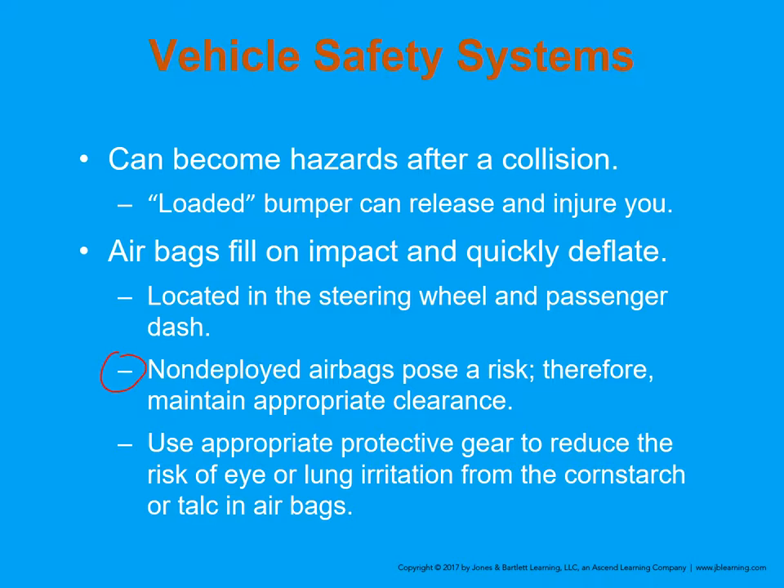For us as providers, non-deployed airbags pose a risk even after the car is turned off. Sometimes airbags will not deploy — it takes a certain amount of force. Just turning off the car is not going to stop the airbag from deploying. As long as the wires to the car's battery are still connected, the airbag still has a chance of deploying. There are videos online showing rescue teams or EMS crews with their head inside the vehicle when the airbag goes off — in some cases breaking their neck or causing a skull fracture. Those airbags deploy with a lot of force.